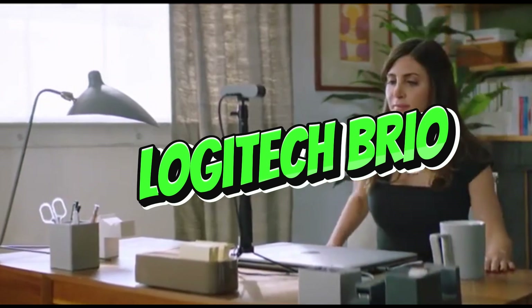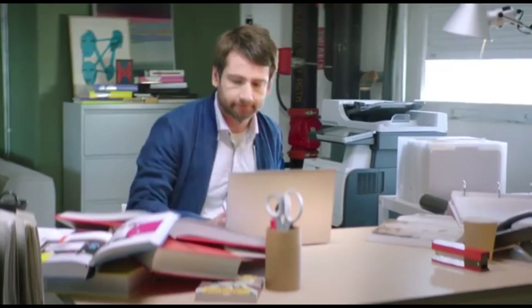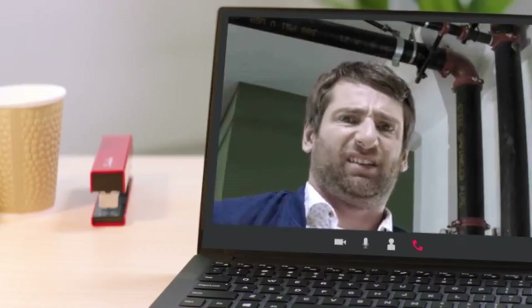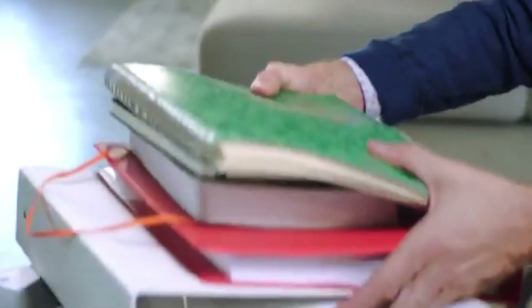Number 1: Logitech Brio. The Logitech Brio stands out as the perfect choice for streaming enthusiasts in 2024, with cutting-edge capabilities that redefine webcam performance. The Brio's 4K Ultra HD resolution immerses your audience in astonishing clarity. Every detail, every expression comes through with unrivaled sharpness, making your stream a visual feast.